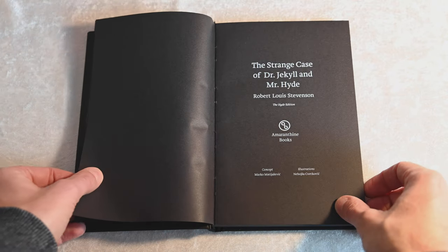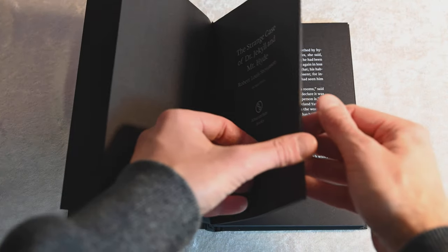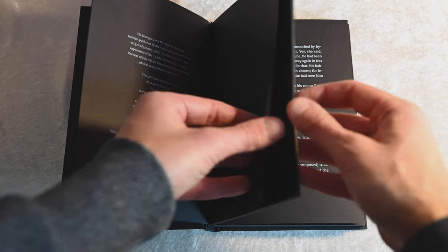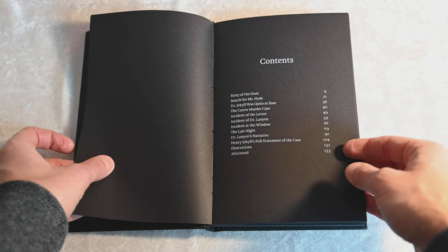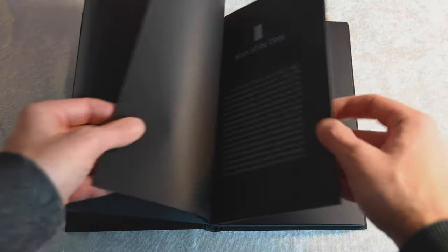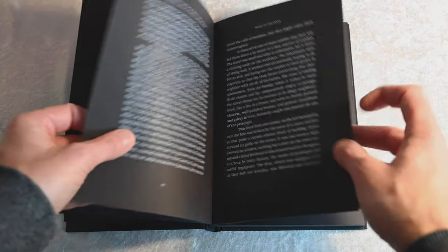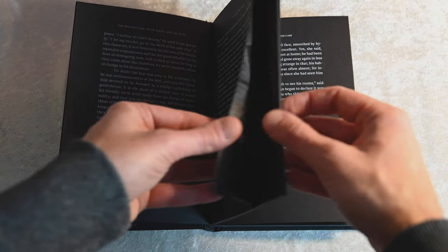First published to critical acclaim in 1886, this mesmerising thriller is a terrifying study of the duality of man's nature, and it is the book which established Stevenson's reputation as a writer. The book was initially sold as a paperback for one shilling in the UK and for one penny in the US. These books were called shilling shockers or penny dreadfuls.